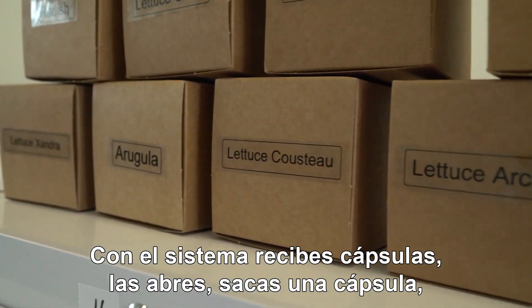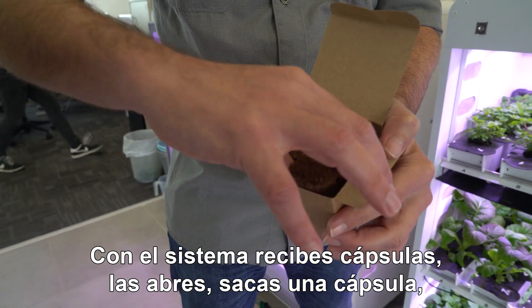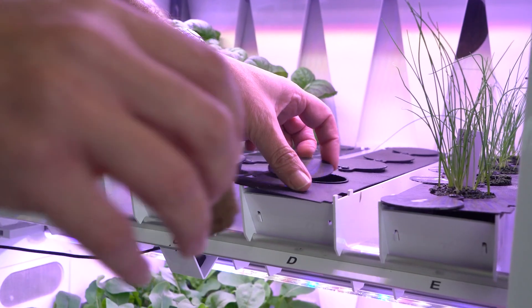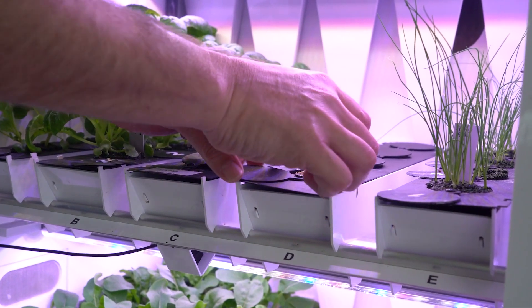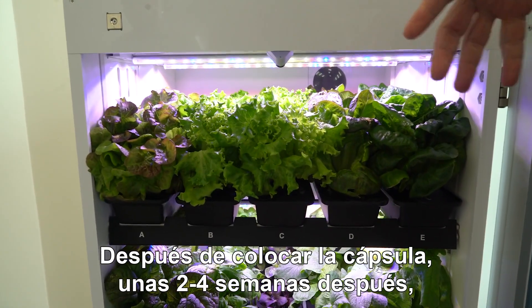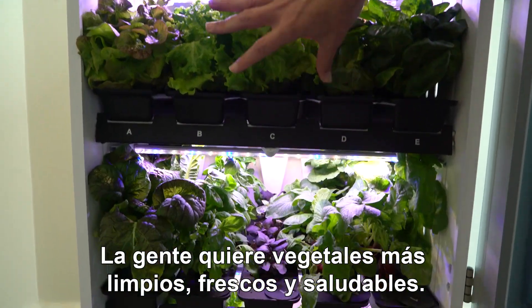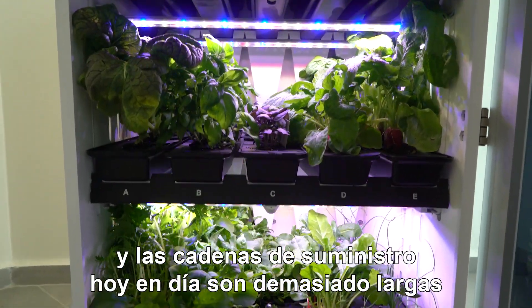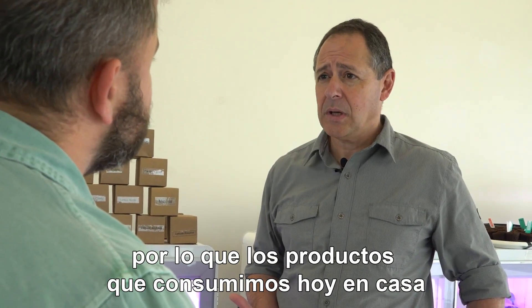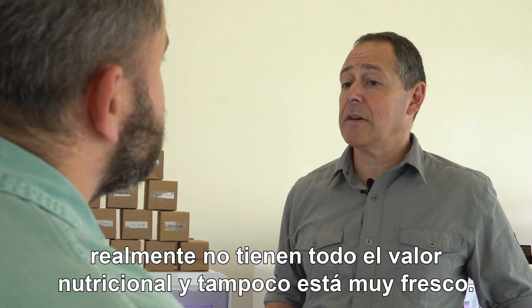With the system, you get pods. You open it, you take a capsule out, and you put it in a planting hole. About two to four weeks later, it becomes a plant. People seek more fresh, clean, and healthy vegetables, and the supply chains today are very long, so the produce you consume at home doesn't have lots of nutritional value, and also it's not very fresh.